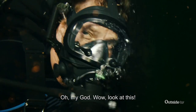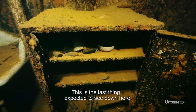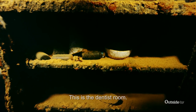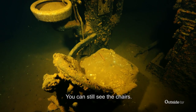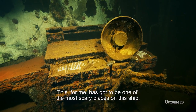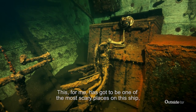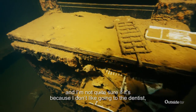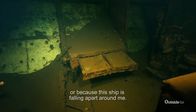Oh my God, look at this. This is the last thing I expected to see down here. This is the dentist room — you can still see the chairs, you can see the basin. This, for me, is going to be one of the most scary places on this ship, and I'm not quite sure if it's because I don't like going to the dentist or because this ship is falling apart around me.